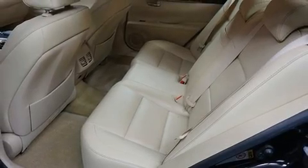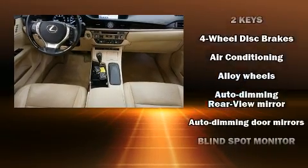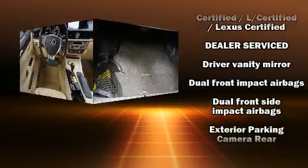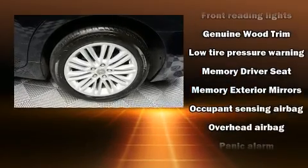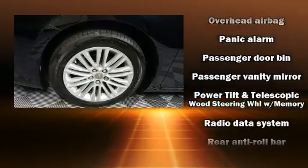Lexus also prioritizes safety and security with features such as dual front impact airbags, front and rear side impact airbags, traction control, brake assist, anti-whiplash front head restraint, a panic alarm, an emergency communication system, and four-wheel disc brakes with ABS. For added security, Dynamic Stability Control supplements the drivetrain.